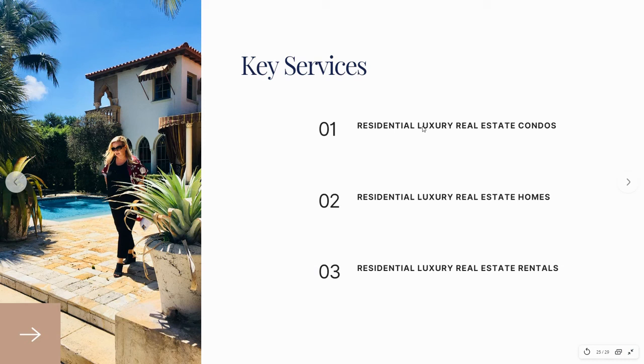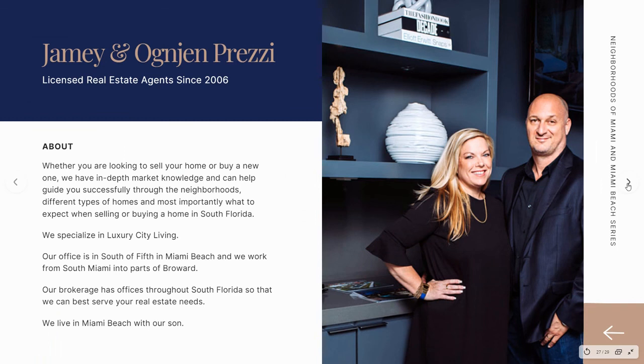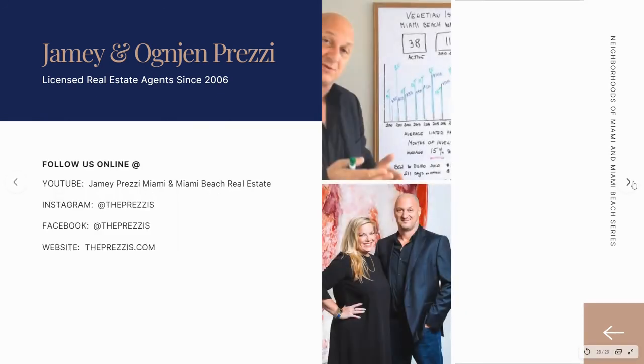My name is Jamie Pretzi and we specialize in luxury real estate — condominiums, single-family homes, and rentals. I say 'we' because it's me and my husband. We've been in business since 2006. You can check out our client reviews online at thepretzis.com in the top menu. This is my husband Argen Pretzi — he is originally from Croatia and we met in college. We have helped hundreds and hundreds of families buy and sell here in Miami and Miami Beach. Our office is in South of 5th in Miami Beach and we work from parts of South Miami into Broward. You can find us on YouTube, Instagram at the Pretzis, Facebook at the Pretzis, and on our website thepretzis.com. Thank you so much for tuning in and have a great week.